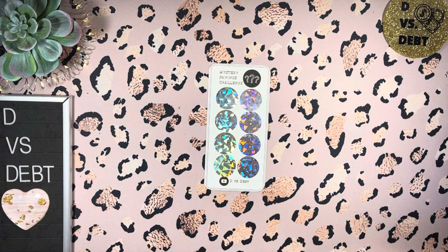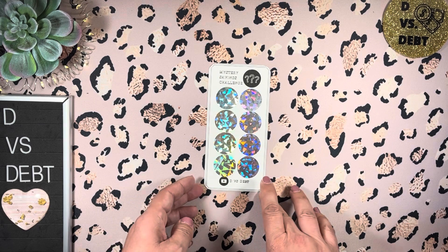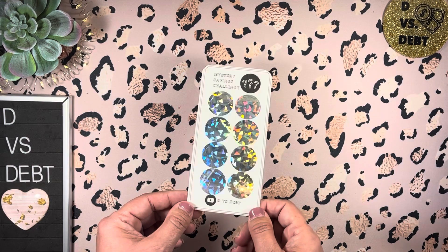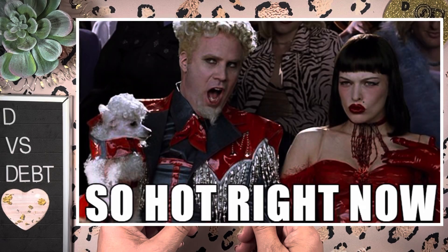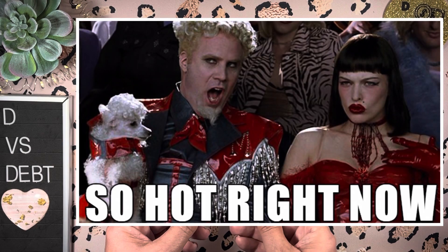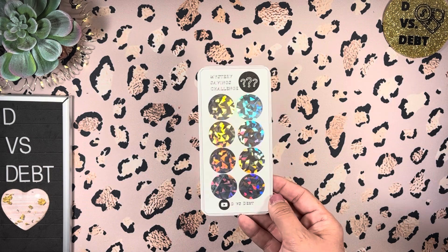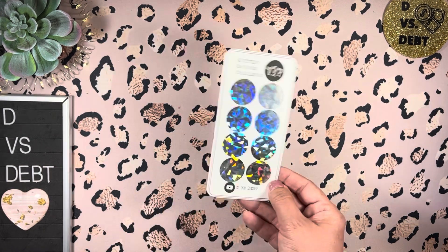So these are the hot thing right now. If you're old like me and you watch Zoolander, think of that scene — mystery scratchers are so hot right now.